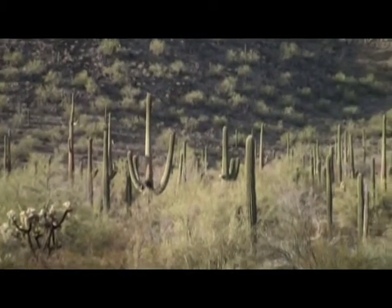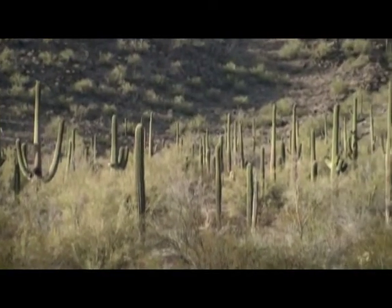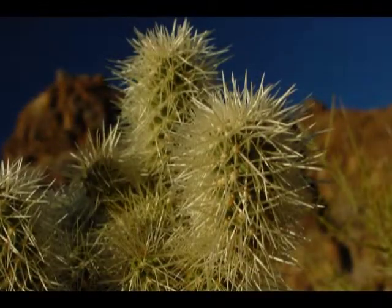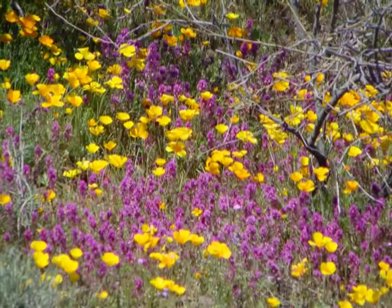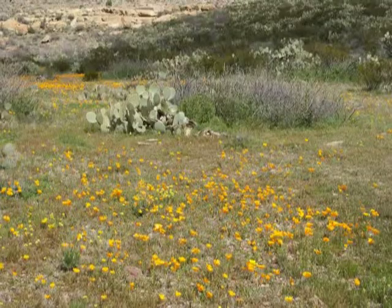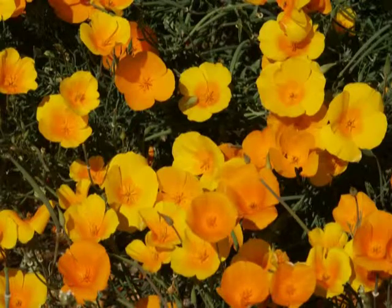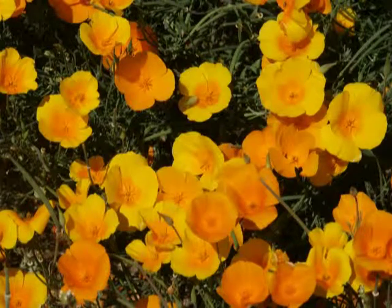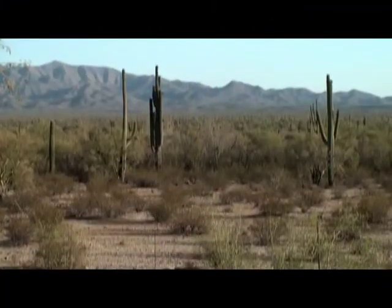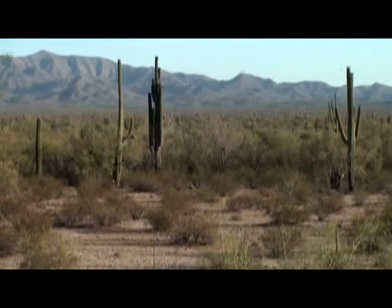The Sonoran Desert National Monument is home to desert bighorn sheep, desert mule deer, and a very small population of white-tailed deer in the southern portion of the Monument. There are javelina, and all the typical birds you'd expect to see in the Sonoran Desert, like the curve-billed thrasher and the cactus wren. In the summertime there are white-wing doves, and year-round there are mourning doves, rabbits, and several kinds of ground squirrels.